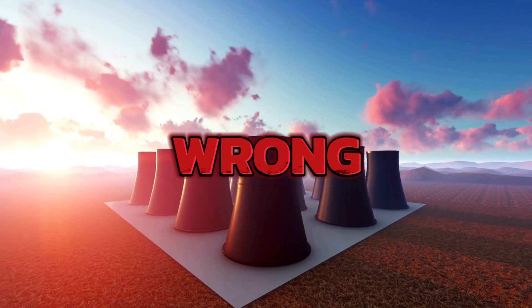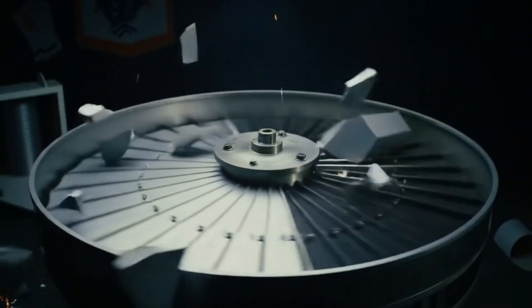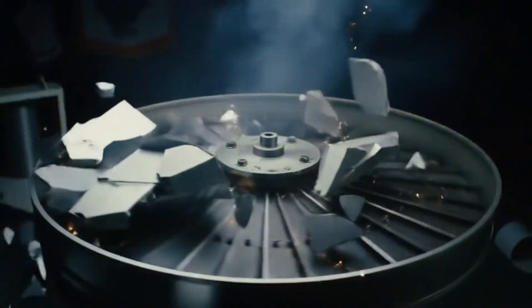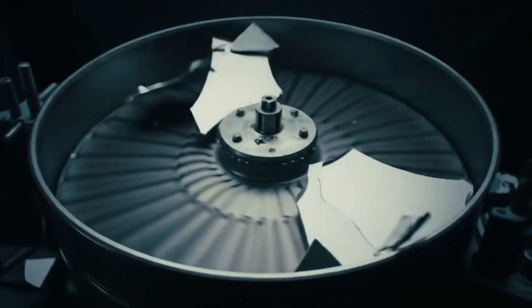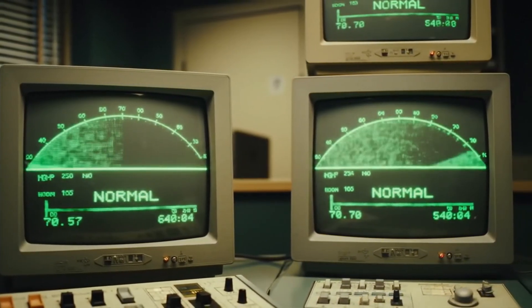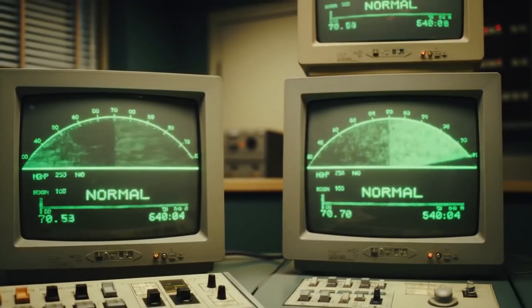But something is wrong. Over the past months, centrifuges have been failing at an alarming rate. Not just breaking down — destroying themselves. Spinning so violently they tear apart from the inside. The monitoring systems show everything is normal, but the machines keep dying.